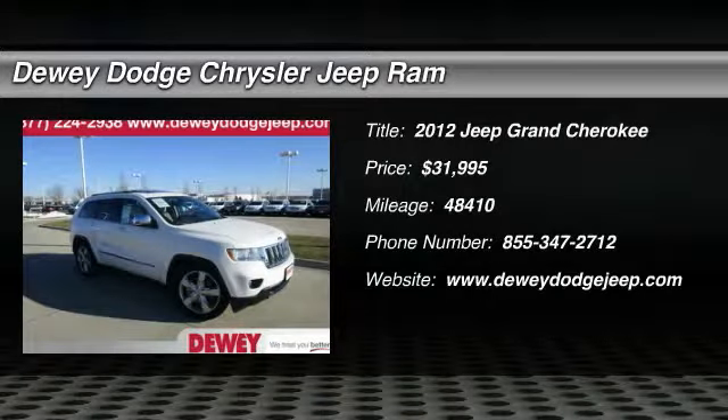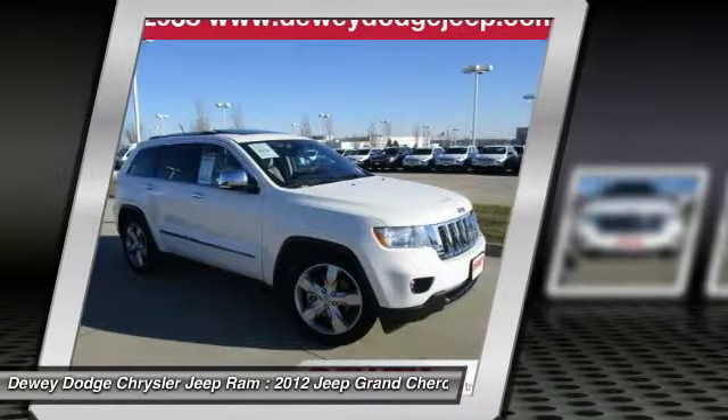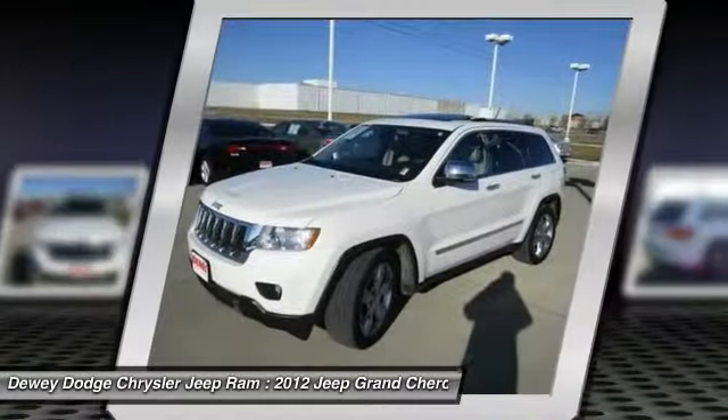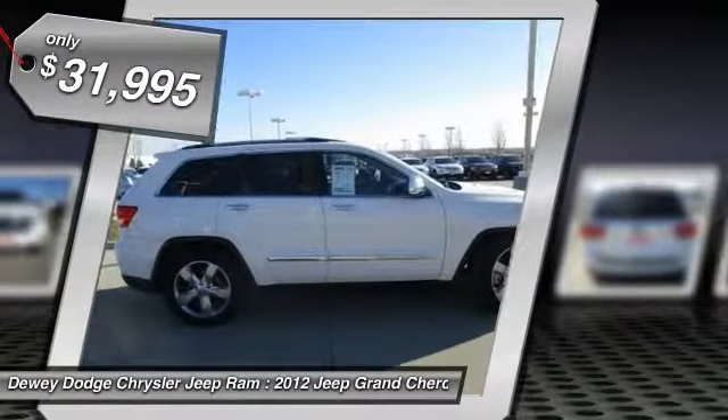2012 Grand Cherokee. The Jeep Grand Cherokee offers superior off-road capability comparable to that of the upscale Land Rover LR3. This makes the Grand Cherokee a fine choice for families who venture off-road or vacation in the mountains or other remote areas, and is priced below $35,000.